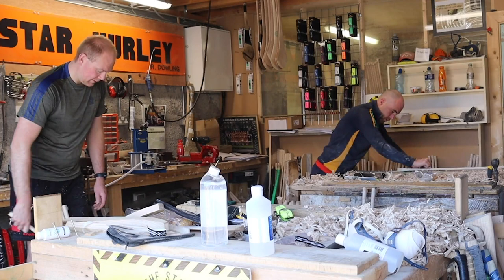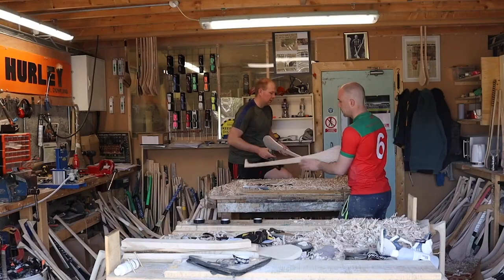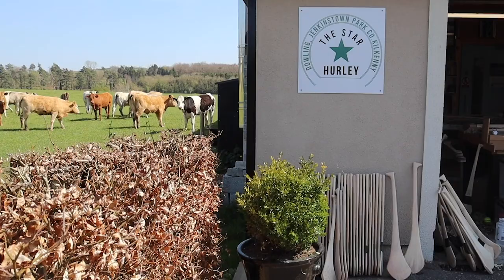Myself and my brother Stephen took over the business in January 2020, and we moved it out to Jenkins Town Park here, just outside Kilkenny City.